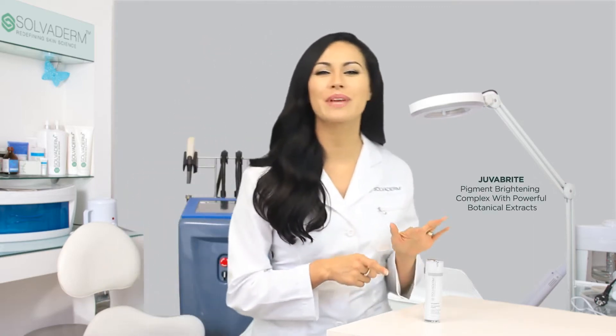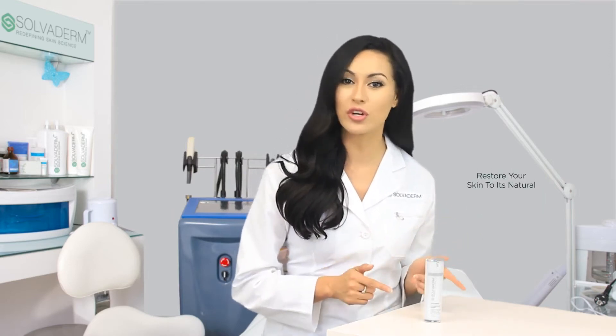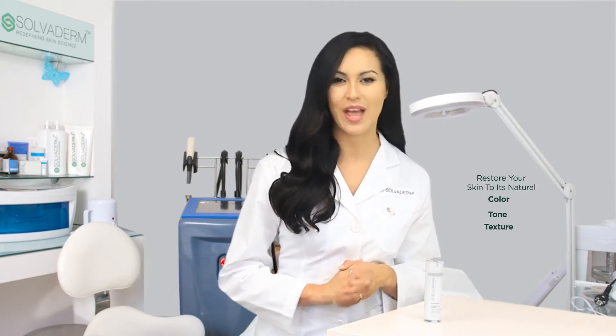JuvaBrite is a pigment brightening complex containing powerful botanical extracts that help restore your skin to its natural color, tone and texture. The three main ingredients in JuvaBrite are GigaWhite, BioWhite and Hyaluronic Acid.